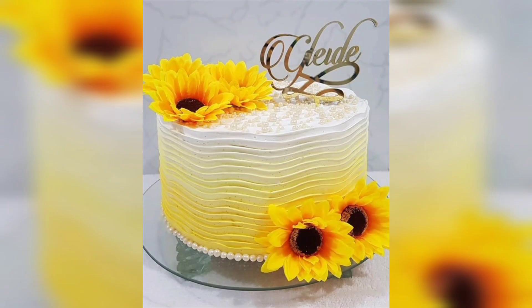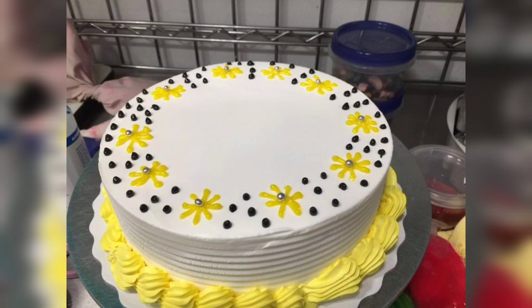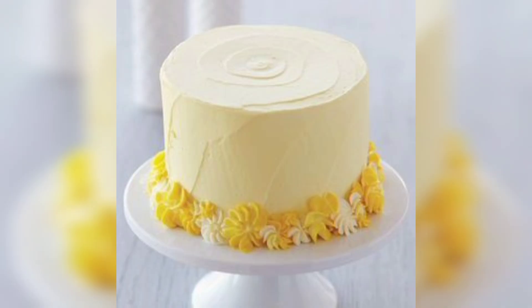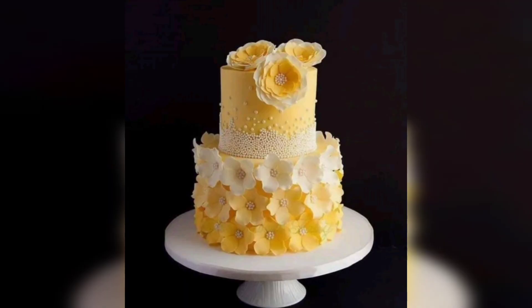Sunflowers, with their bold and cheerful appearance, make for a striking cake decoration. Create a sunflower-themed cake by frosting it with bright yellow icing and using chocolate chips or cocoa powder to mimic the sunflower's dark center. For added realism, pipe some sunflower petals around the cake sides.